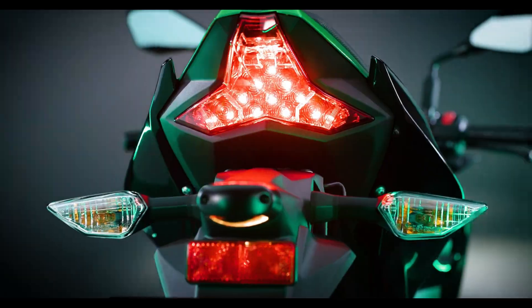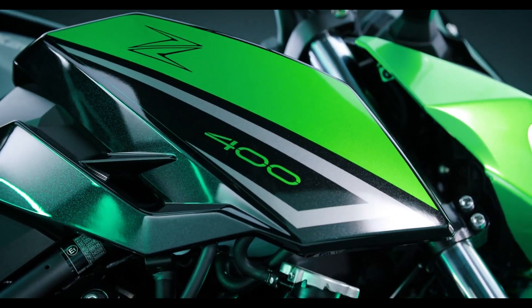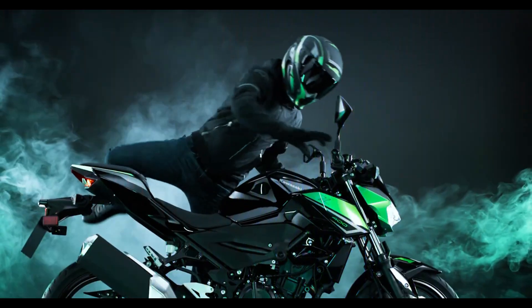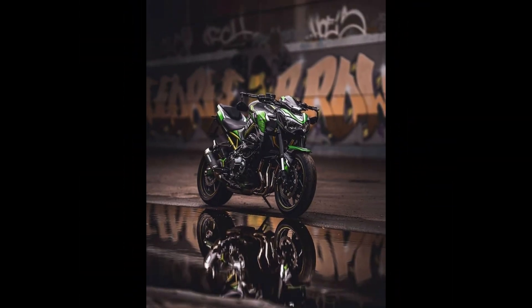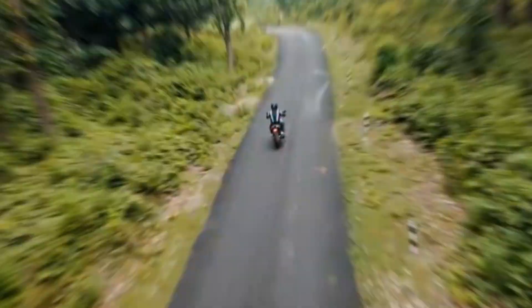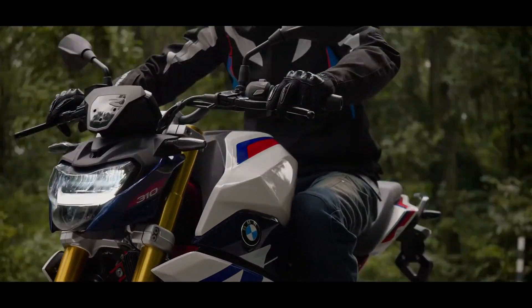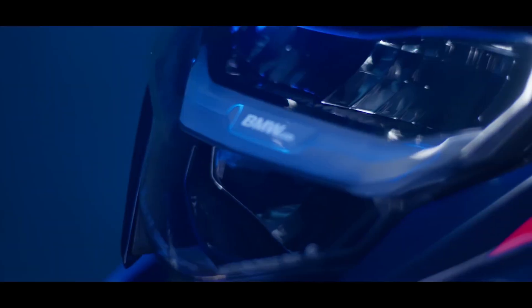Last but not least, we have the BMW G310R, a bike that brings premium quality to the 300 cubic centimeters class. Powered by a 313 cubic centimeters single-cylinder engine, the G310R produces 34 horsepower and is known for its smooth ride and top-notch build quality. The bike features inverted forks, ABS, and a well-balanced chassis that makes it a great option for riders who want a taste of the BMW experience without breaking the bank.